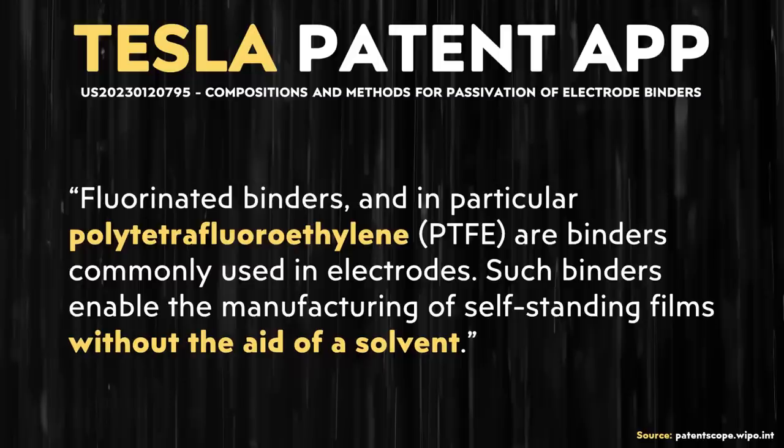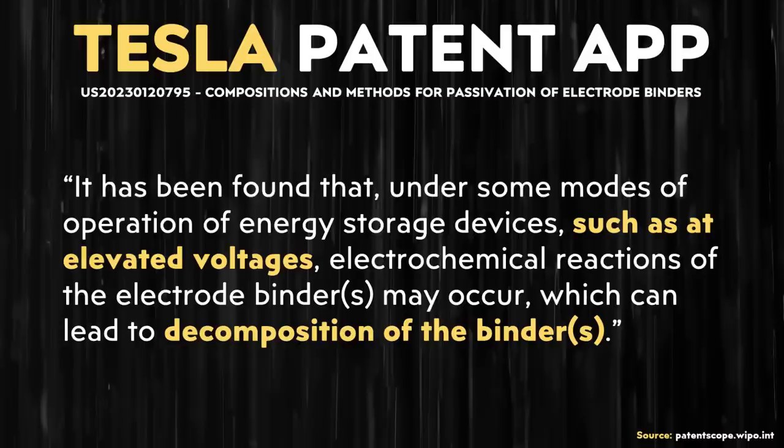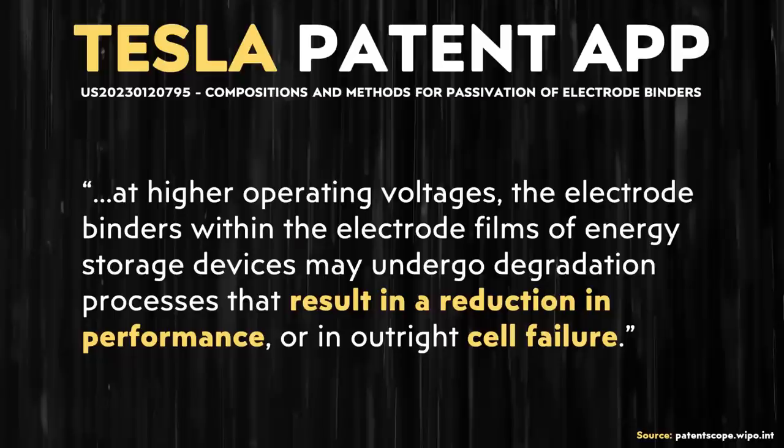Fluorinated binders, and in particular polytetrafluoroethylene (PTFE), are binders commonly used in electrodes. Such binders enable the manufacturing of self-standing films without the aid of a solvent. It has been found that under some modes of operation of energy storage devices, such as at elevated voltages, electrochemical reactions of the electrode binder may occur, which can lead to decomposition of the binder. At higher operating voltage, the electrode binders within the electrode films of energy storage devices may undergo degradation processes that result in a reduction in performance or an outright cell failure.